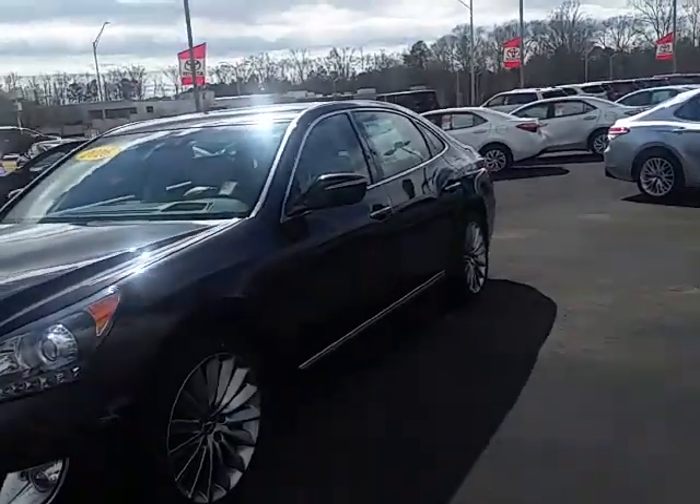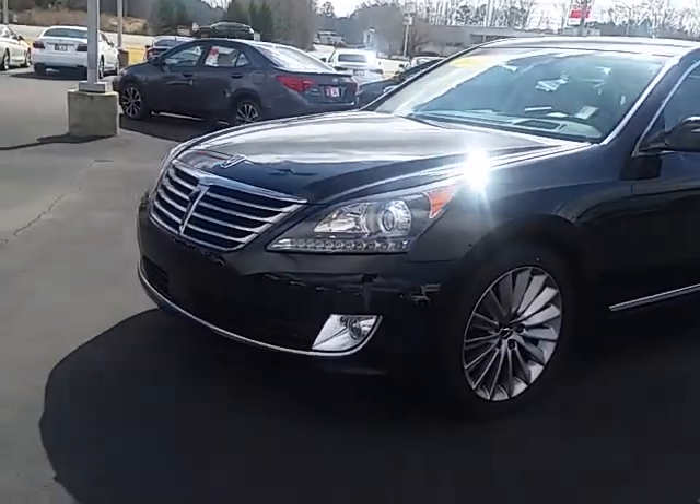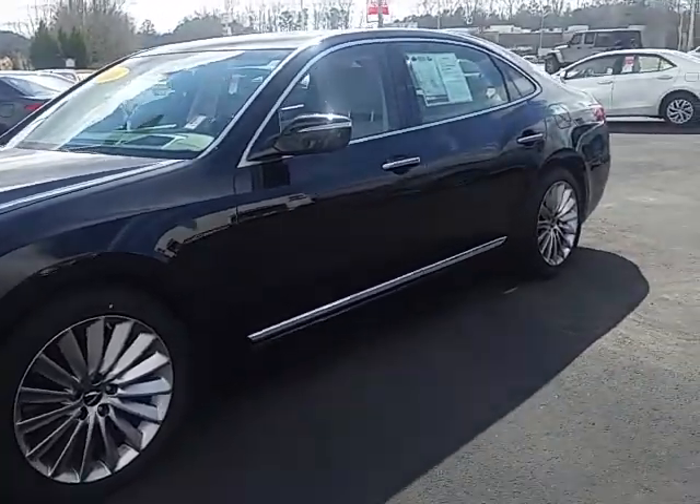Hi, Dr. Hill. This is Alan Traynor here with LaGrange Toyota. Wanted to give you a brief review of the car that Dr. Hines was telling you about. Of course, a 2016 Hyundai Equus — I believe it's the ultimate version of this car.